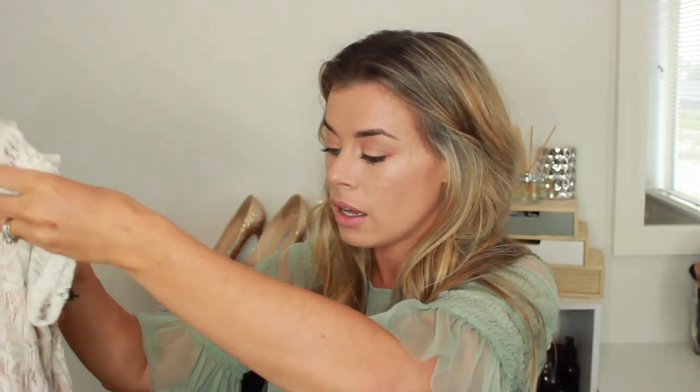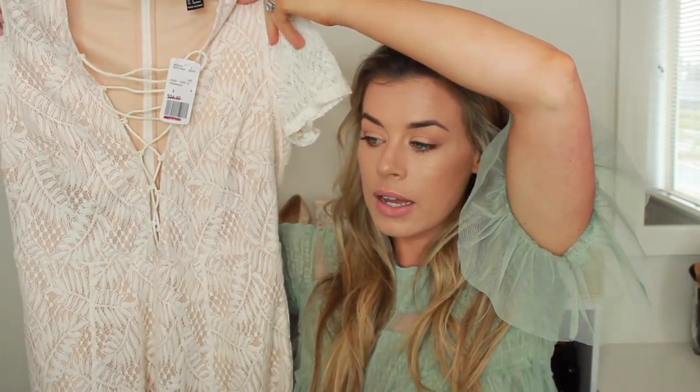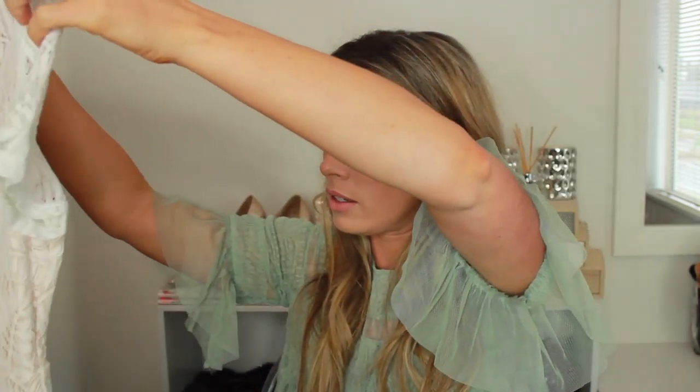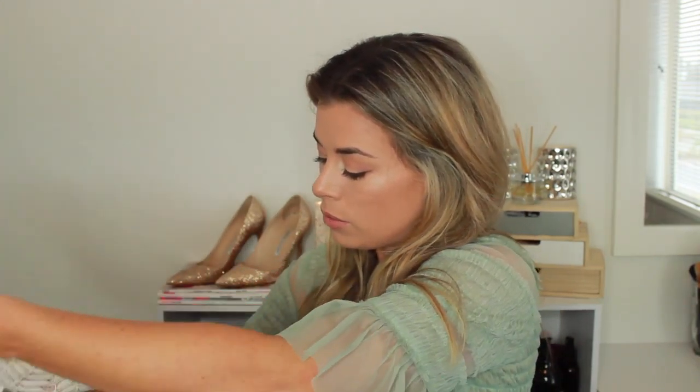The first one is this white little skater-style dress, and it's got a lace pattern to it. I thought this was super cute — I could picture how I was going to style it. I'll probably throw on my denim jacket with this, with maybe my tan-colored fedora and some cool little sandals. There's always barbecues and things happening in summer, so why not have a couple of dresses, right?